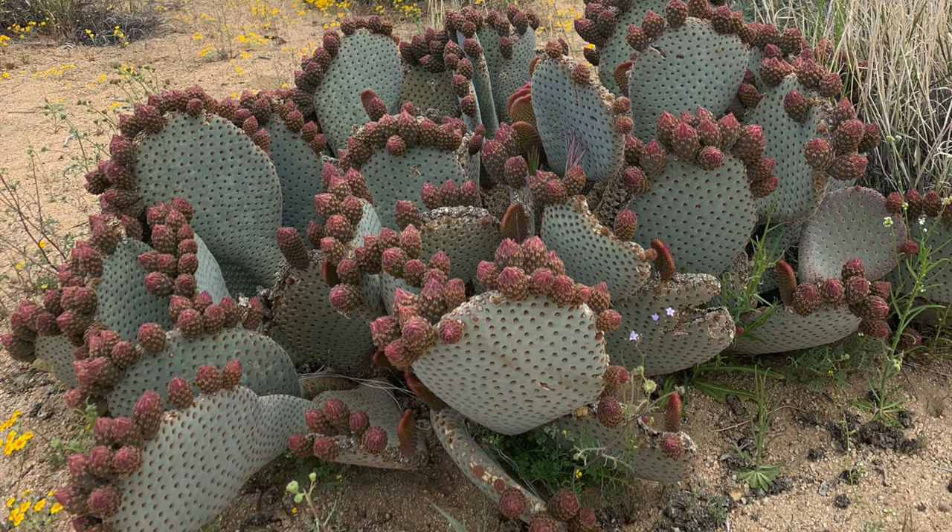What's going on everybody? Matt Tilford here. Just got back from Joshua Tree National Park. The best time to go is in the spring. The super bloom was insane.